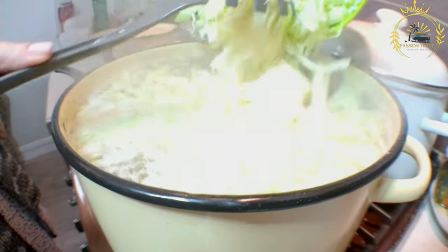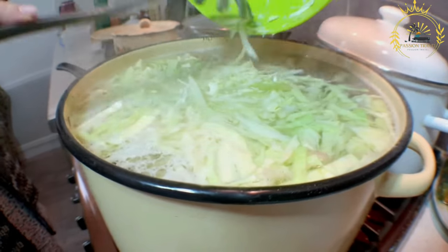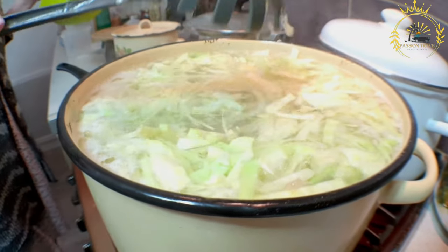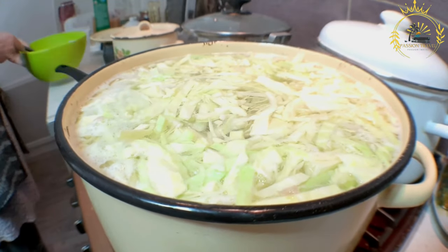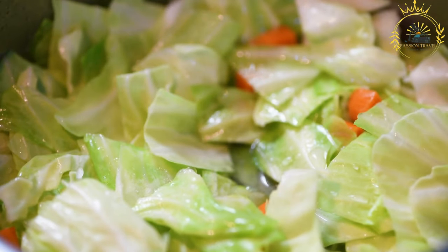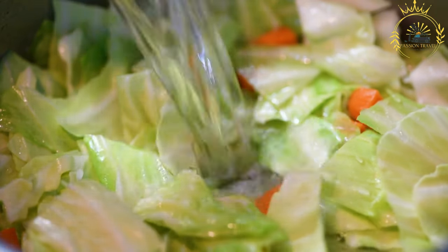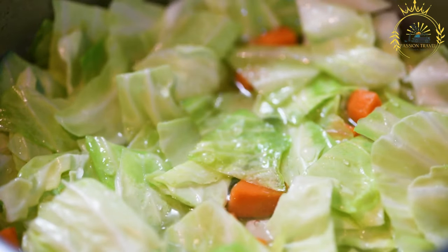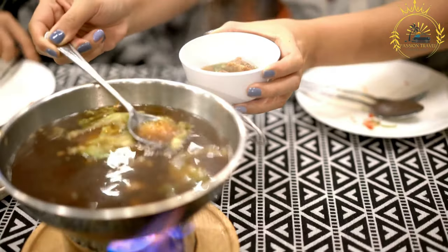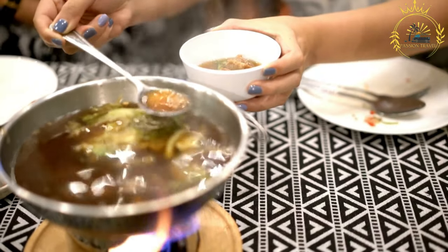Heat a large pot or Dutch oven over medium heat and add some olive oil to coat the bottom. Add the diced onion and minced garlic, sauté until the onions become translucent and the garlic is fragrant, about 2-3 minutes. Add the diced carrots and celery, cook for another 3-4 minutes stirring occasionally. Add the shredded cabbage and stir, cooking for a few minutes until the cabbage starts to wilt. Pour in the vegetable or chicken broth and diced tomatoes, including the juice from the can.